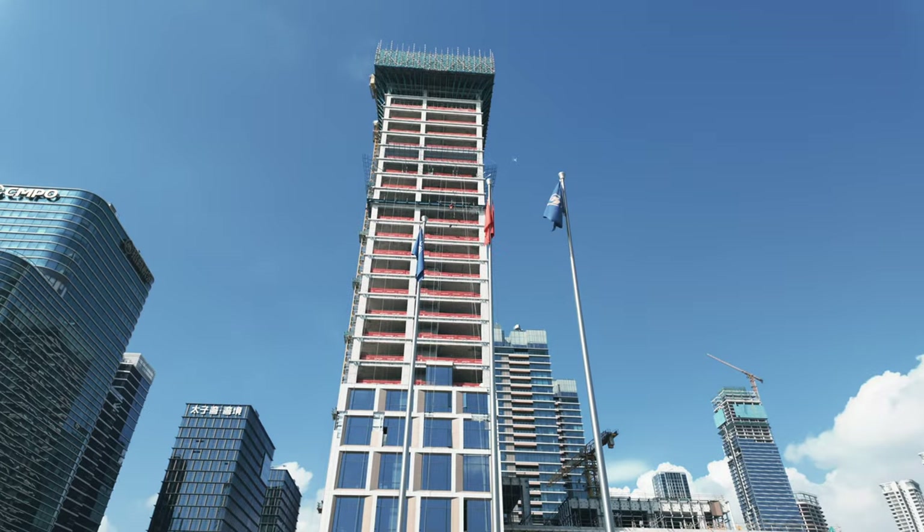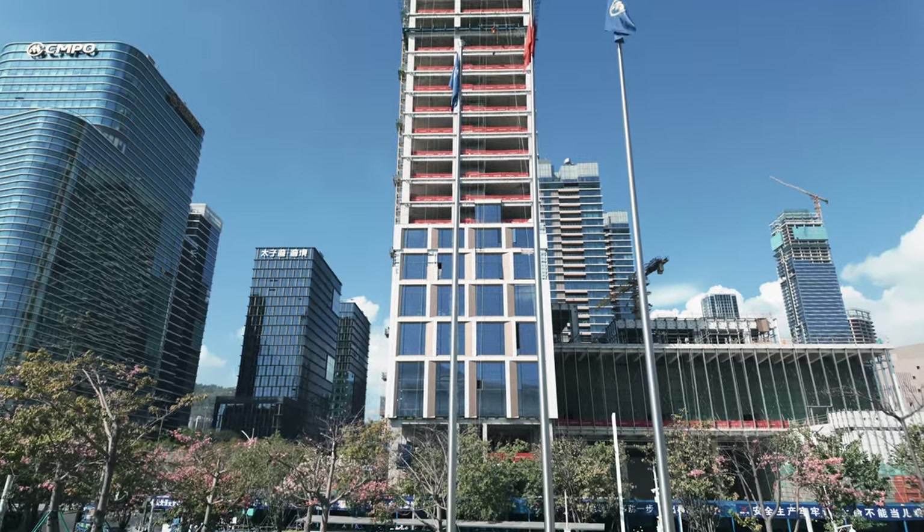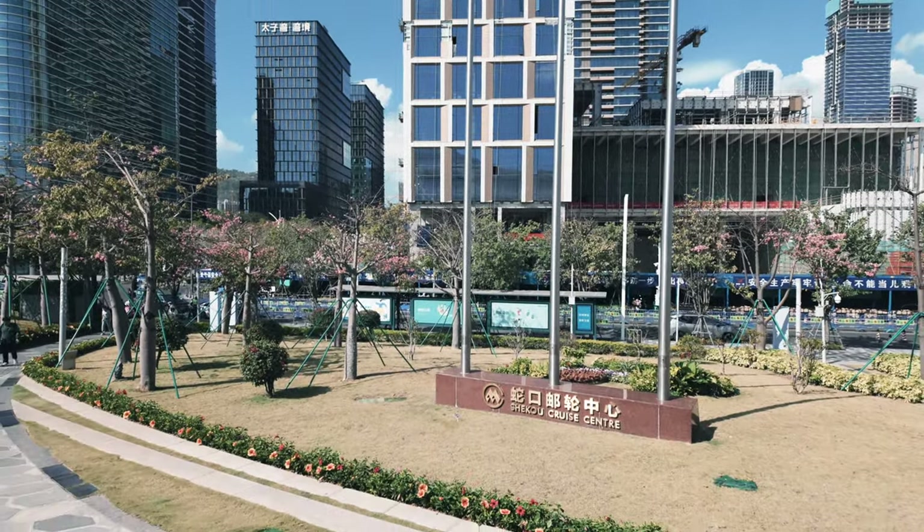Hello everybody and welcome back. Today we are at the Shako ferry terminal and cruise center here in Shenzhen. I am going on a little trip on an airplane and I'm going to go to the Hong Kong airport from Shenzhen. I'm going to show you step by step how to actually do that, because some people have asked me about it and asked how to actually use the ferry terminal.